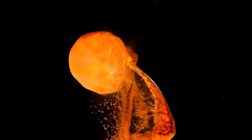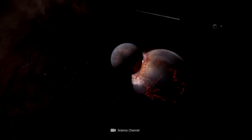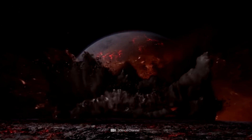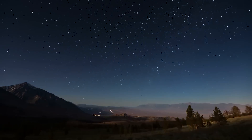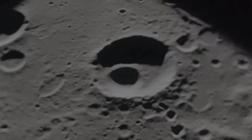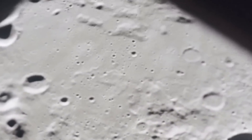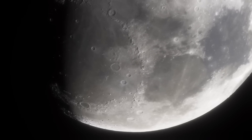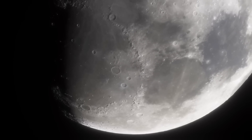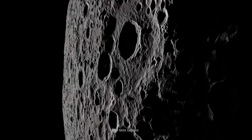For years, scientists believed that the moon was created over 4 billion years ago, when a planet the size of Mars collided with Earth. During this cosmic impact, a portion of the Earth broke off and was engulfed in molten rock. It was commonly assumed that the extreme temperatures during this event caused all water to evaporate, leaving the moon as a celestial body that was slowly drying out over time. However, recent discoveries challenged this narrative — telescopes and probes revealed significant deposits of water ice in craters near the lunar poles.